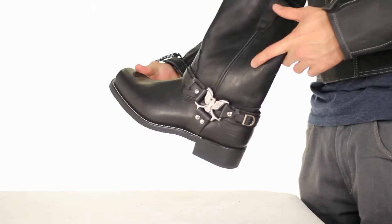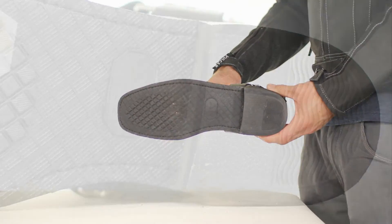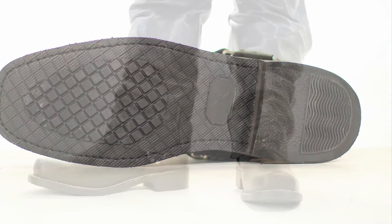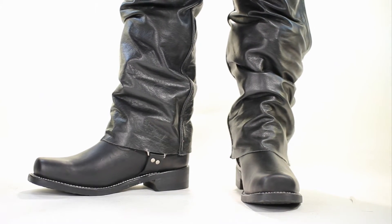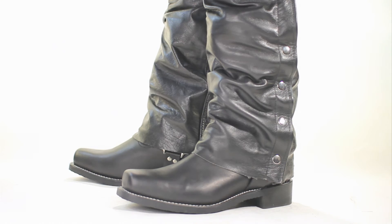Comes in very high-quality, full-grain oil-tanned leather, and Xelement cushion-insole system made for comfort. The Goodyear Welt construction guarantees long-term durability and can be resoled. This boot can only be found at the most popular online motorcycle store, leatherup.com.